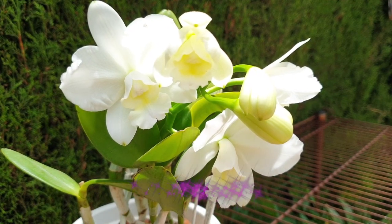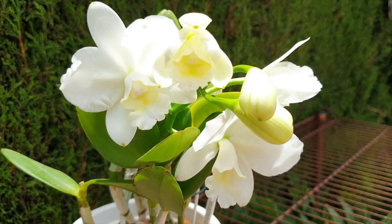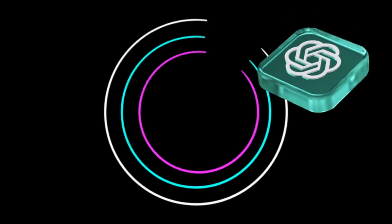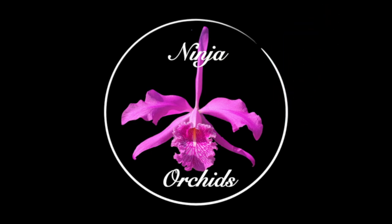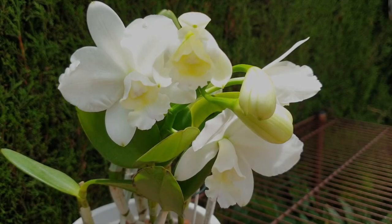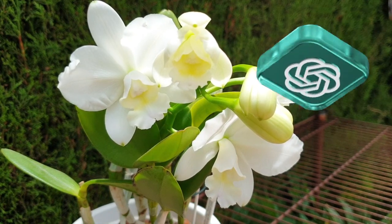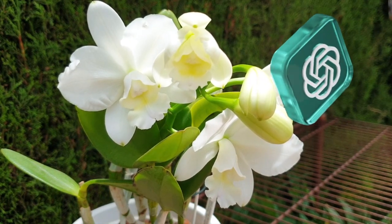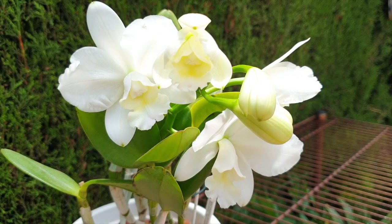Welcome to How to Care for Cattleyas According to ChatGPT. Cattleya Orchids are a popular group of orchids known for their beautiful and vibrant flowers. Proper care is essential to ensure their health and encourage blooming. Here are some guidelines for Cattleya Orchid Care.